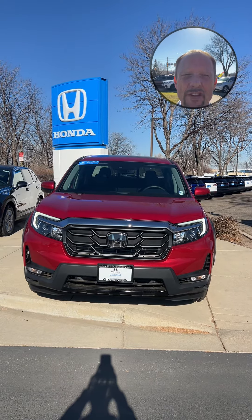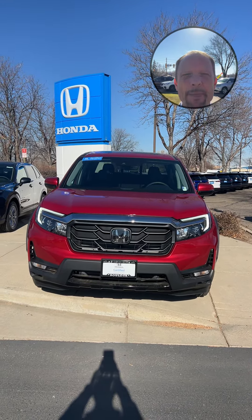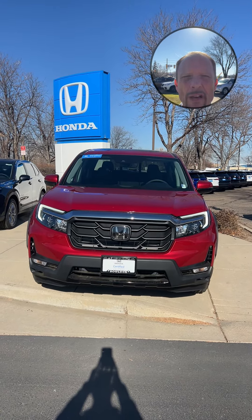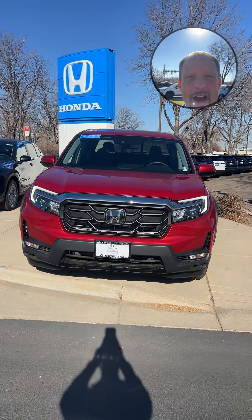Hey, this is Bruce Blake, your dependable car guy from Fisher Honda in Boulder, Colorado. Today I want to talk about the Honda Ridgeline — Honda's pickup truck and one of my favorites. I owned one for six years, had over a hundred thousand miles on it, and all I did was brakes and tires. That was it.